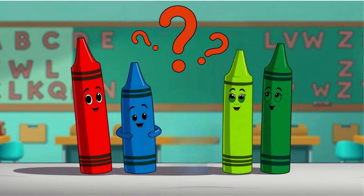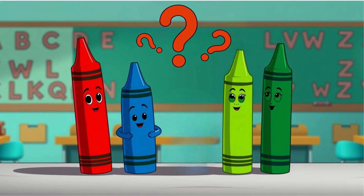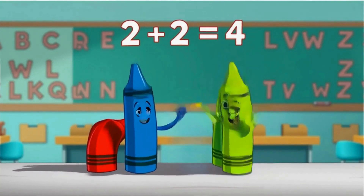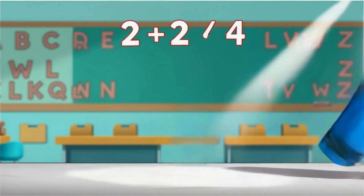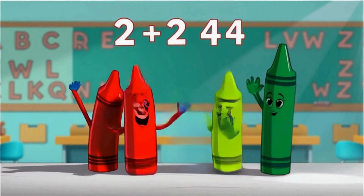How many crayons are on the table? What colors are they? That's right, four crayons — green, red, purple, light green. Remember, two and two always make four.